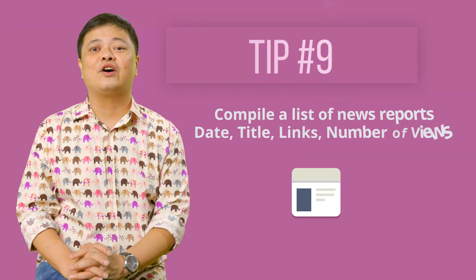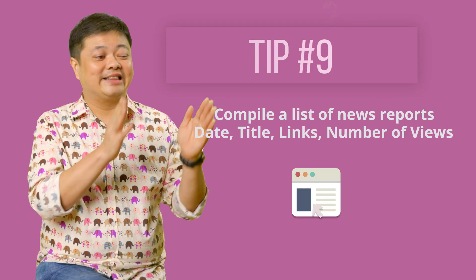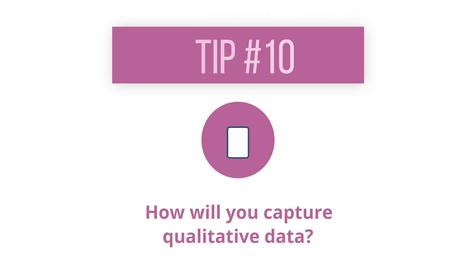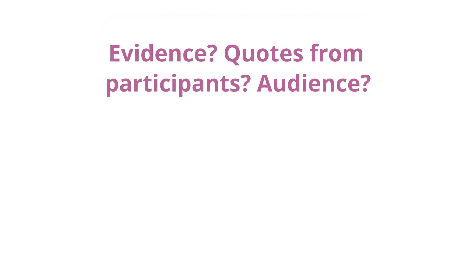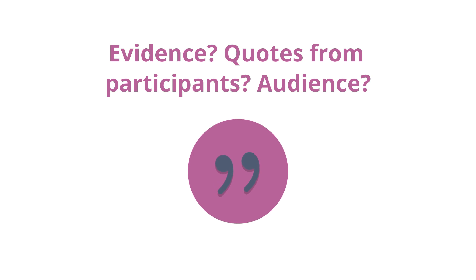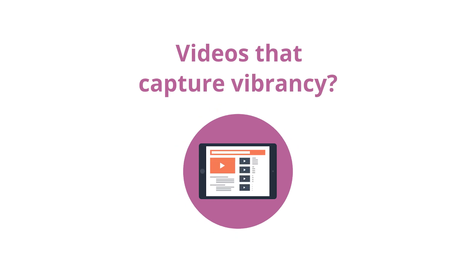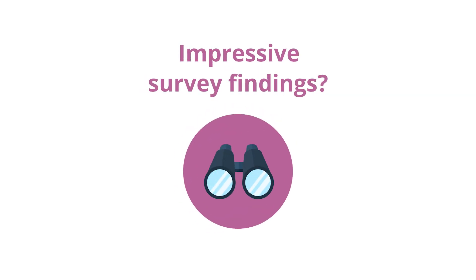Compile a list of news reports — make sure you have the date, title, links, and number of views. How will you capture the qualitative data? What evidence will you produce? Are there quotes from participants and audiences? Do the pictures capture the engagement of the participants? Do the videos capture the vibrancy of the event, the exhibition, or the performance? Any impressive or unexpected survey findings?